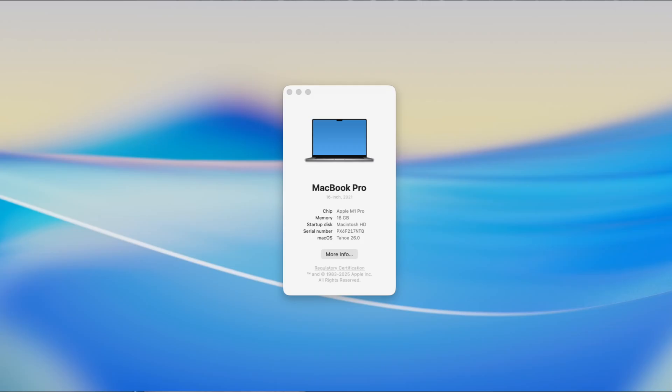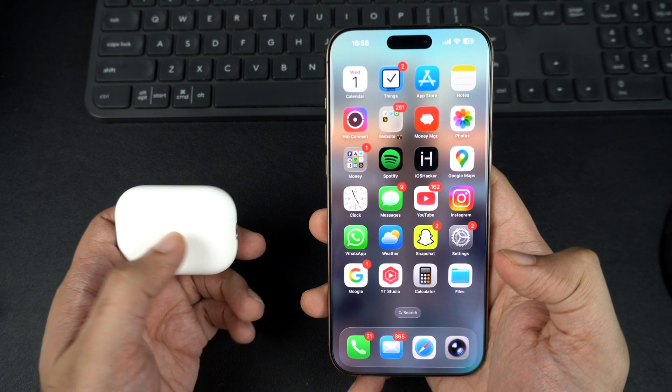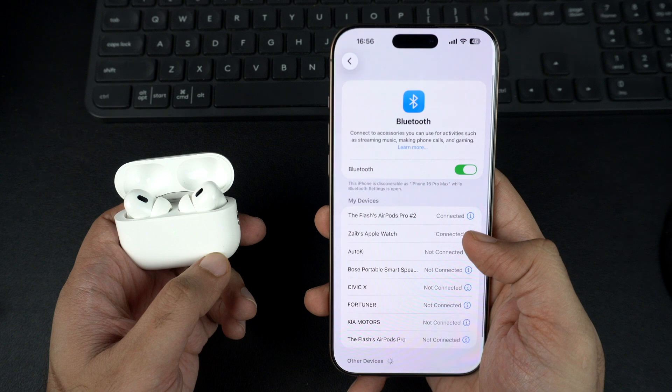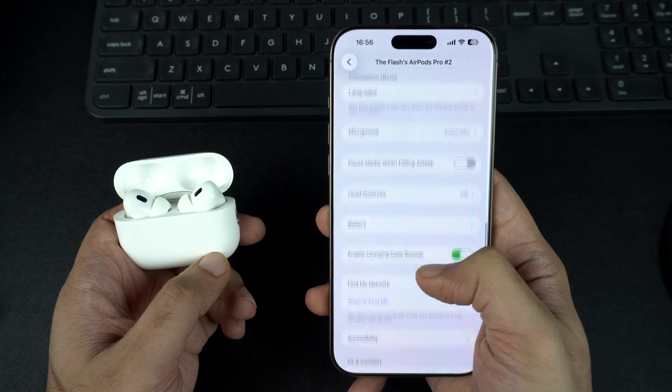On a Mac, you have to click on the Apple menu and then on About This Mac. If you want to check the purchase date for AirPods, open their case, connect them to your iPhone and go to the Bluetooth section of the Settings app. Here tap on the i button and this will reveal the serial number of your AirPods.